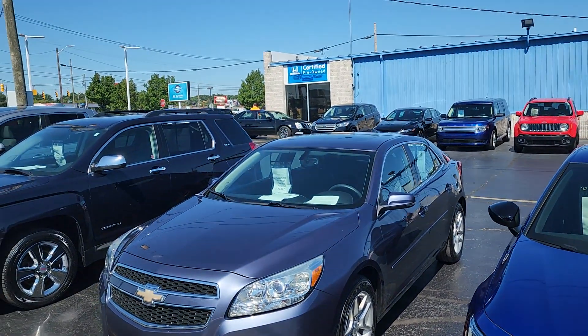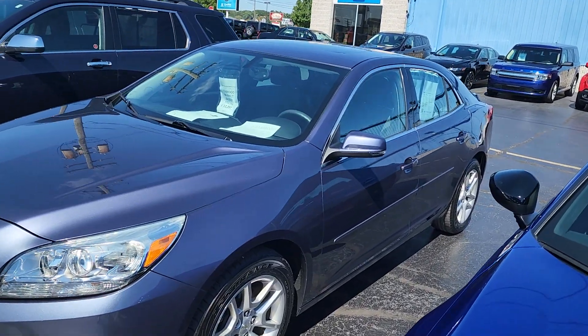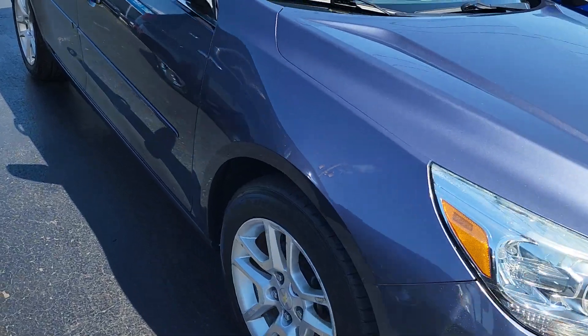Good afternoon, this is Kyle at Caywood Honda here in Port Huron, Michigan. I want to show you this 2013 Chevy Malibu, fresh on the lot. 91,000 miles, it's a 1LT. Body's in really good shape — really clean, it's a non-smoker.